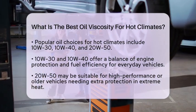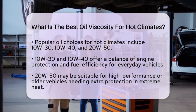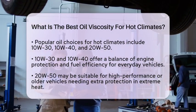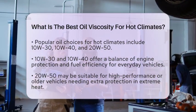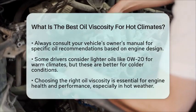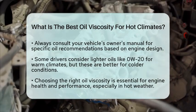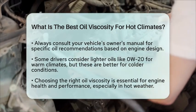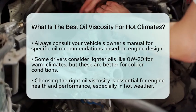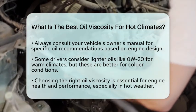When selecting the right oil viscosity, always consult your vehicle's owner's manual. The manufacturer provides recommendations based on the specific engine design and intended operating conditions. Some drivers might think about using lighter oils like 0W20 in warm climates because they have a high viscosity index, which helps maintain stability across temperatures. However, these oils are generally better suited for colder climates, where quick starts and better performance in low temperatures are essential.